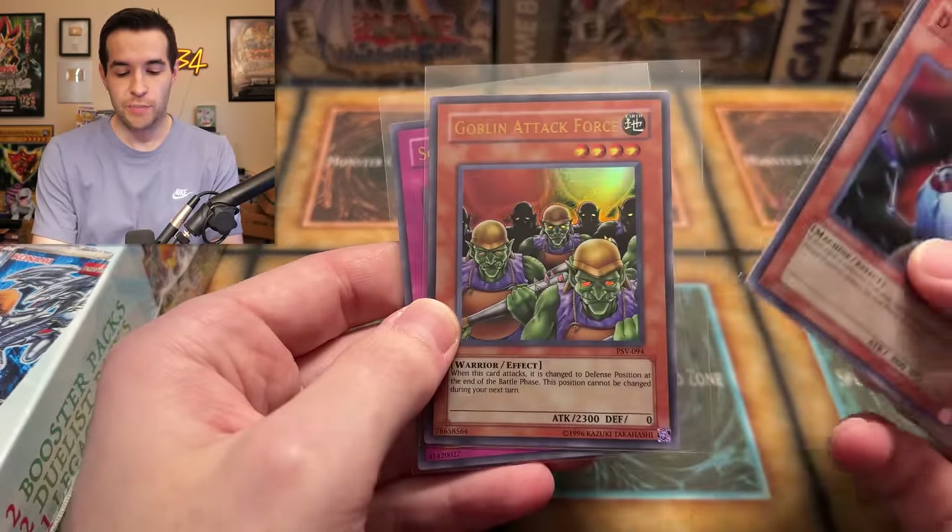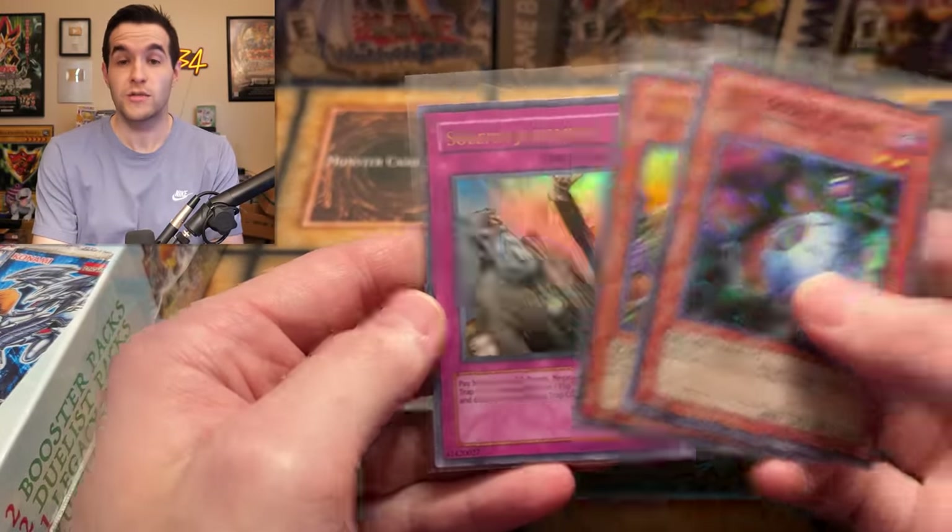I'll be giving away these three cards: DD Scout Plan, Goblin Attack Force Ultra, and the Solemn Judgment Ultra Rare. Just like the video, be subscribed, turn on notifications, and let me know down below which will win — the 2017 or the 2022. We'll have a counter up on the screen, so pick your sides now.